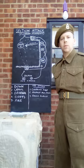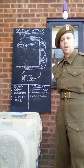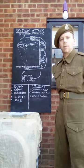In the beginning of the war, and in the early training manuals such as Section Leading 1938, the Section is stated as having eight men, led by a Corporal.